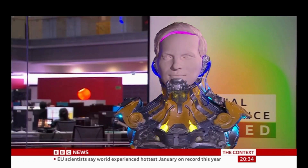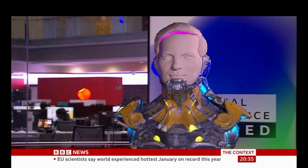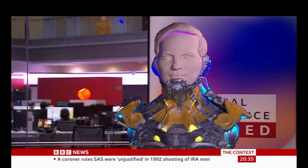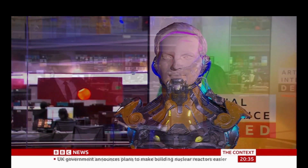Welcome to AI Decoded, that time of the week when we look in depth at some of the most eye-catching stories in the world of artificial intelligence. This week on the show, we take a look at the skills we will need to learn to keep up with this exciting technology.